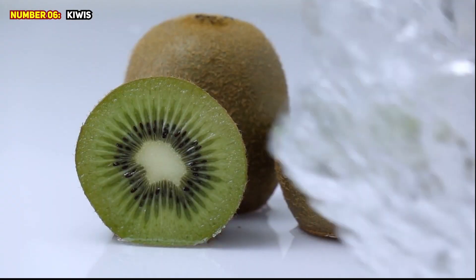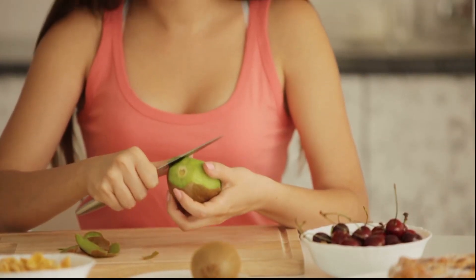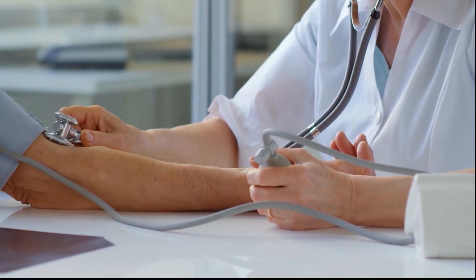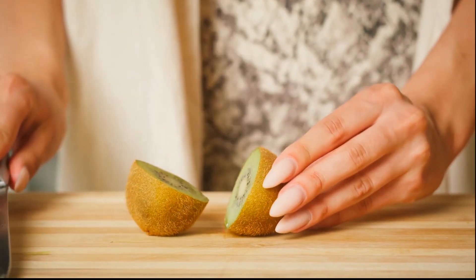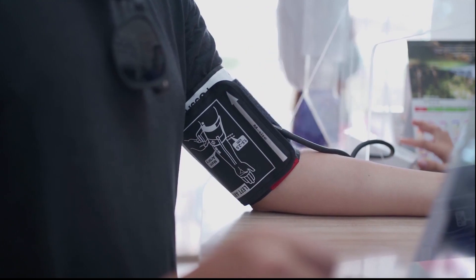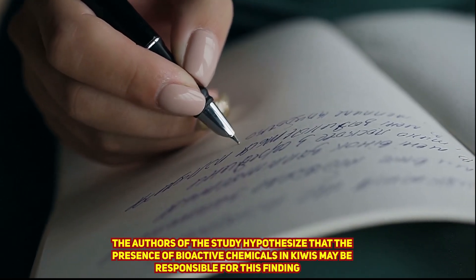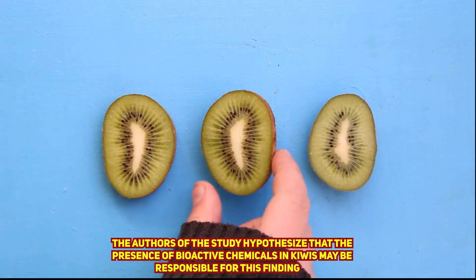Number 6: Kiwis. According to a study published in 2015, eating kiwis on a regular basis may help manage mildly elevated blood pressure. For eight weeks, people who had three kiwis daily exhibited a greater decrease in systolic and diastolic blood pressure than those who consumed one apple daily.